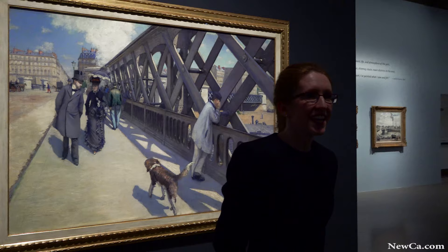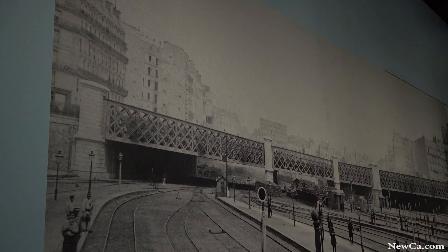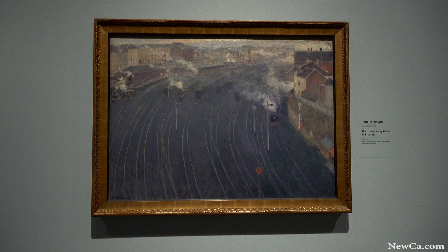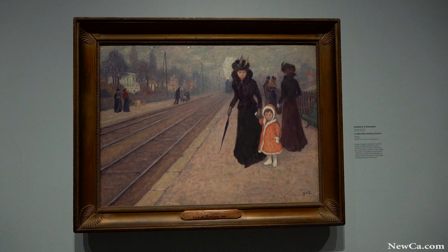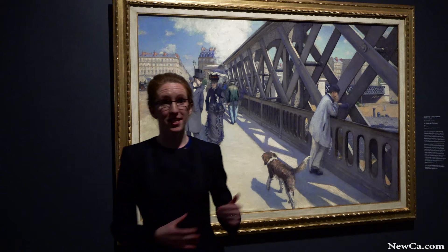Here we've entered the gallery dedicated to trains. Immediately when you walk into this room, we hope you get the sense of this thrill and dynamism of train travel. Trains allowed people to access ever further destinations, ever faster. Many of the works in this room capture that feeling of a rush of movement. What I most want to draw your attention to is this masterpiece by Gustave Caillebotte behind me.